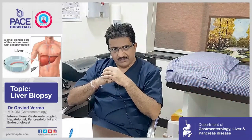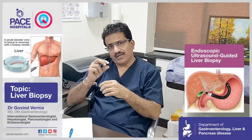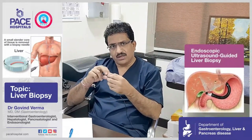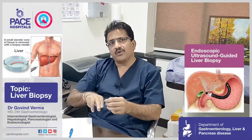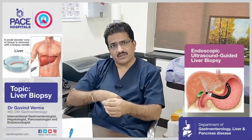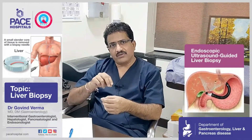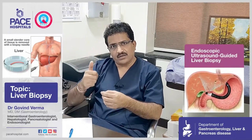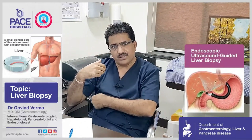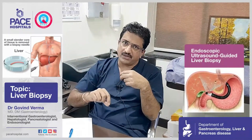A third way, which is rapidly coming up in the world literature, is endoscopic ultrasound guided liver biopsy, in which the scope has an ultrasound probe attached to the routine endoscope. With this, we go inside through the food pipe into the stomach and then to the end of the stomach, from where we can locate the liver — through inside, not from outside like the first procedure.